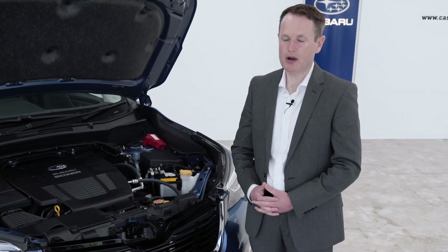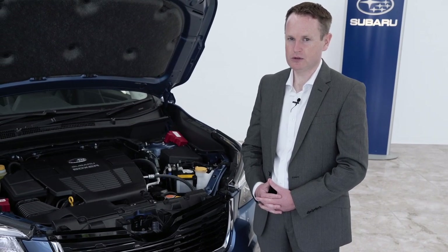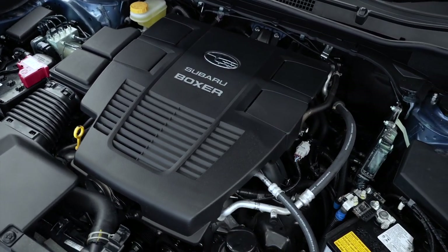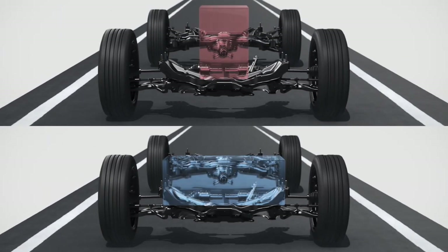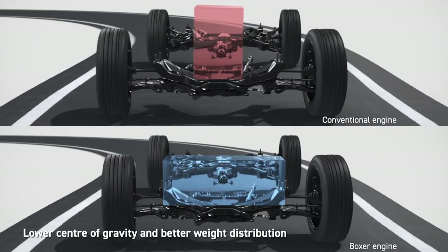Subaru are renowned for their Boxer engines, a horizontally opposed engine cylinder layout which contributes to handling, stability and as a result safety. The inherent stiffness and self-balancing of the Boxer engine layout ensure fewer vibrations and as a result a longer service life and more reliable performance.